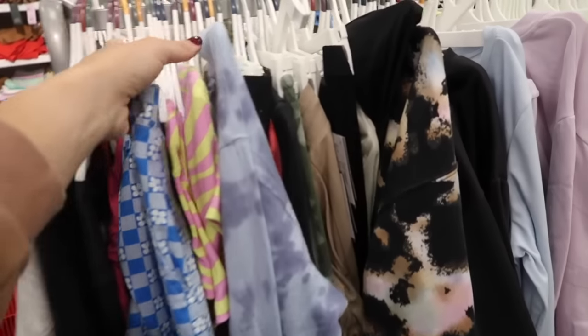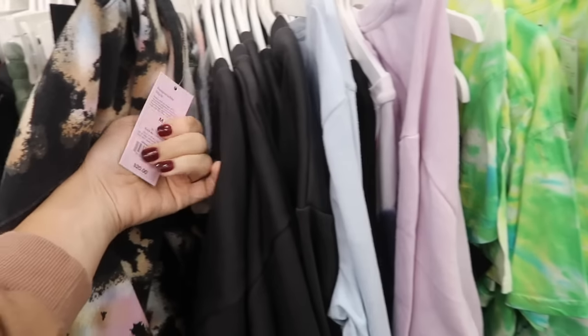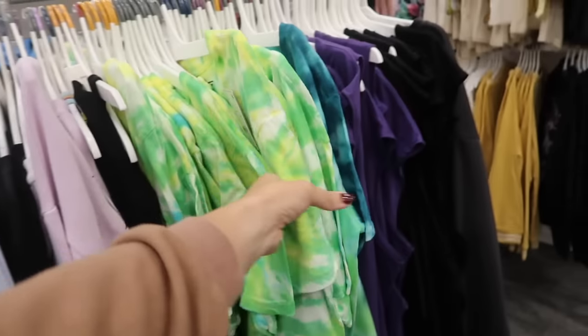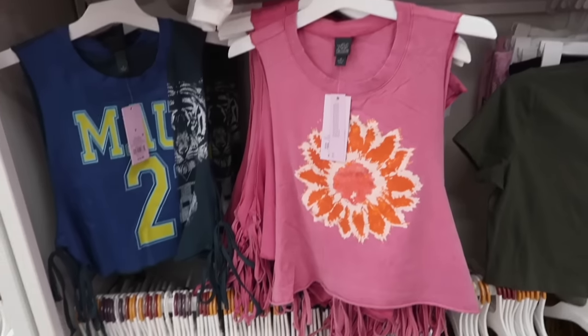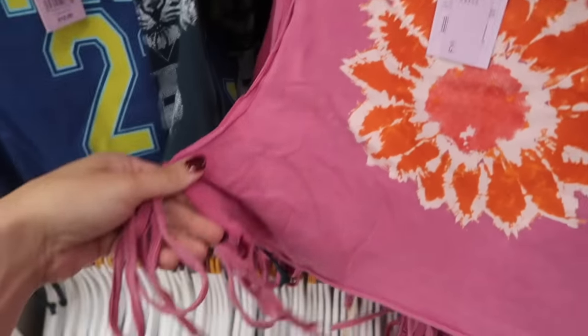Clearance items are going to be 20% off with an additional 20% off with the Cartwheel app, so you get that 20% in addition to the discounted clearance price. New tanks from Wild Fable — this one has that higher neckline, muscle style with this little tie on the side, and then it does have the raw hem.